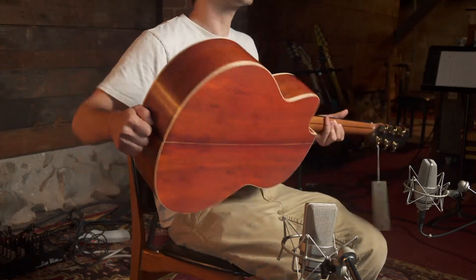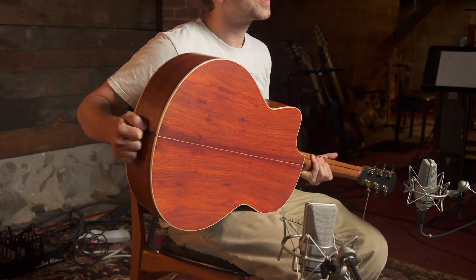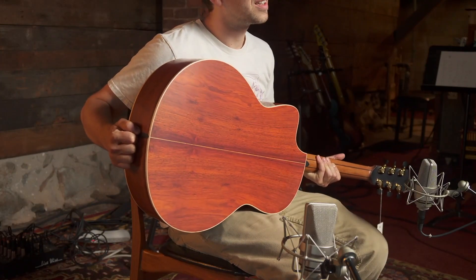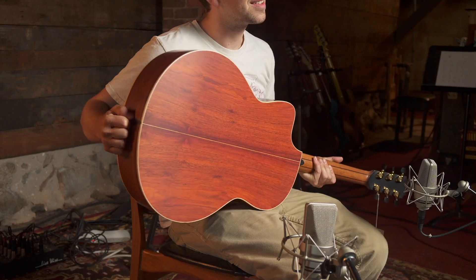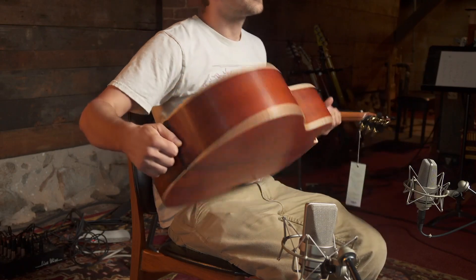And then on the back and sides — wow, check out that cocobolo. This is the way I really like it: nice and straight grained, and gorgeous.